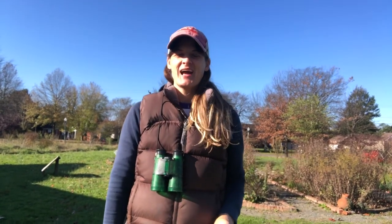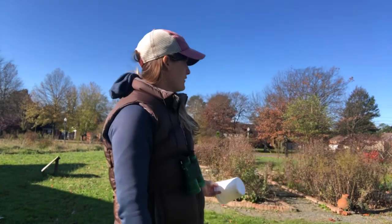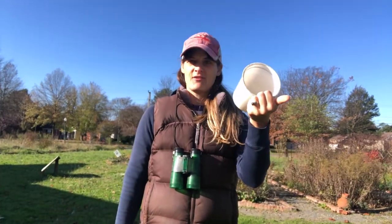Hello gardeners! I thought today on this breezy day would be a great day for a seed hike. I'm gonna look around and see what seeds I can find in the garden, in the butterfly garden, in the grass. I brought my trusty binoculars and a little container to see what I can find. Let's go for a seed hike!